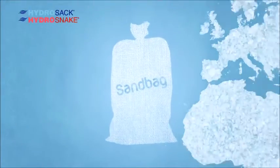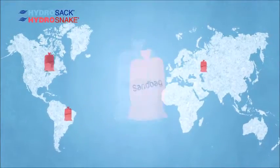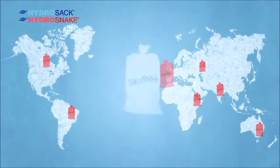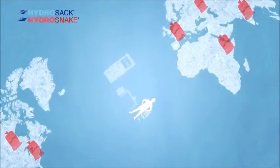This is the humble sandbag, used since the 18th century in flood-proofing the world over and still in widespread use today. But as with anything centuries old, there's room for improvement. Let's take a closer look at the process.